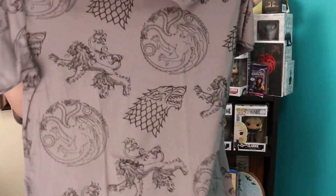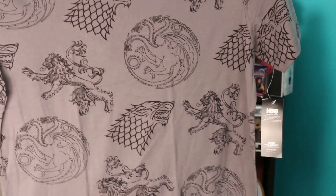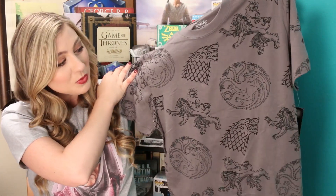Yay, we have a t-shirt! You guys know I love my Game of Thrones t-shirts and I don't have this one. It is all of the house sigils on a t-shirt — that's awesome. And it's actually in my size, which is really great because a lot of times these boxes come with extra large t-shirts and I want a small. So I'm happy that I can actually wear this one.